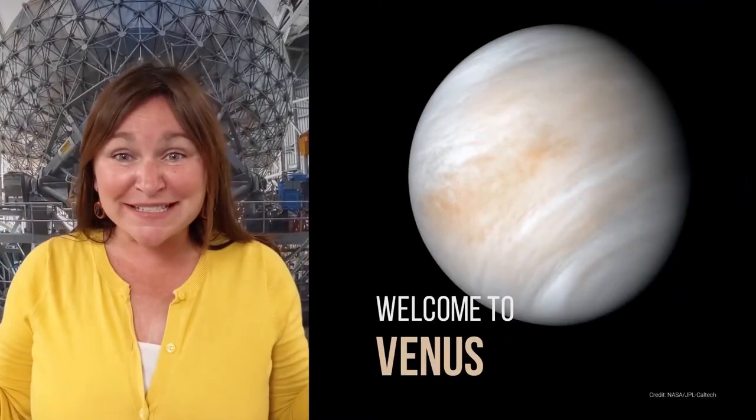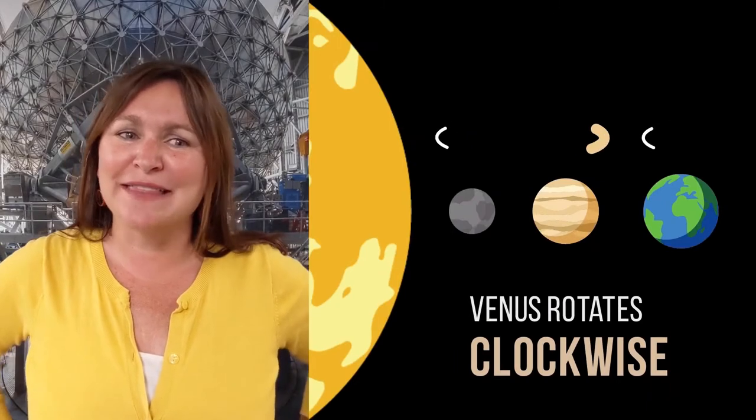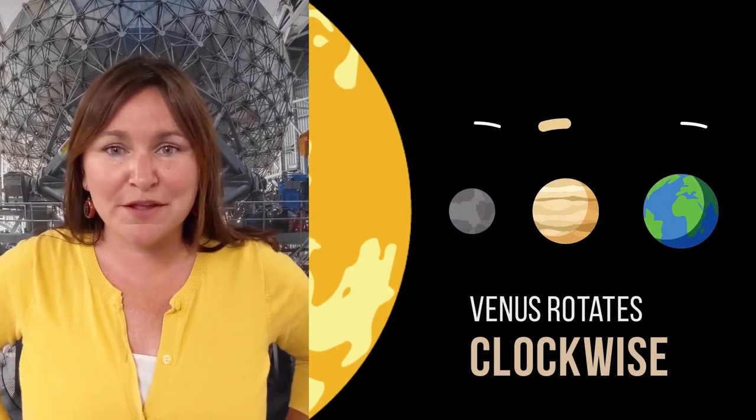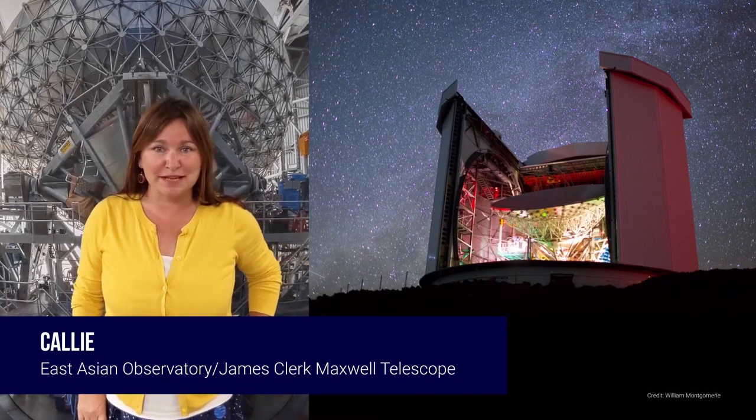Aloha! Welcome to Venus! Did you know that Venus is upside down? It rotates in the opposite direction of Earth and the other planets. My name is Callie and I work at the East Asian Observatory James Clerk Maxwell Telescope.